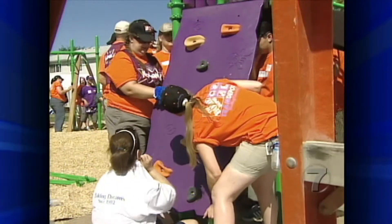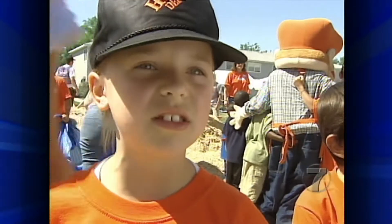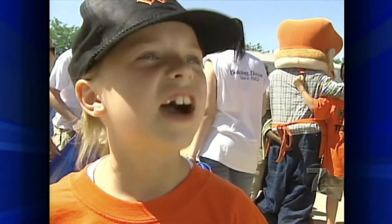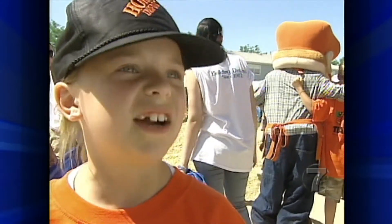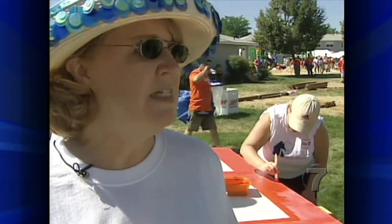And what are you doing to help out today? I'm serving out water to the people who are working hard. Nine-year-old Macy can't wait until it's ready. She told us about some of the great features, like the monkey bars — and when asked if she could do them, she said, easily. I knew we were going to do it in one day, but knowing that and then seeing it is just something you have to see to believe.